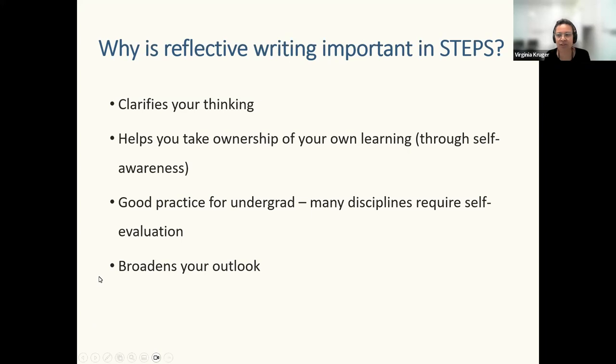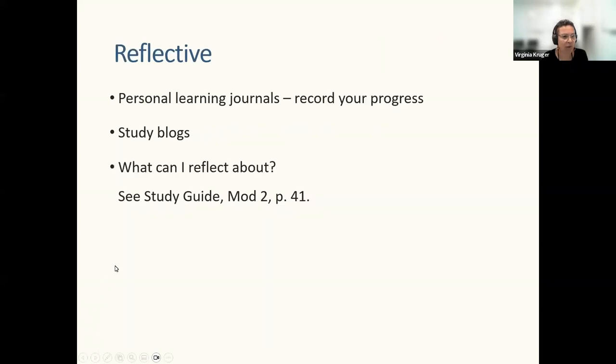Self-reflection also broadens your outlook and helps develop your interpersonal skills. Remember last week we talked about enabling attributes and cultural competence — this is a way of developing your cultural competence through any subculture you're engaging with. On an individual level, you can keep a personal learning journey to record your progress through study blogs, wikis, or your own personal portfolio developed through assessments. There are starting tips in the study guide, module 2, page 41.